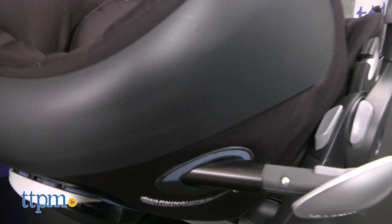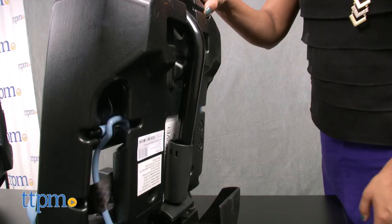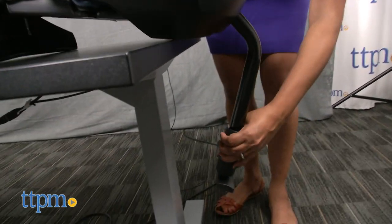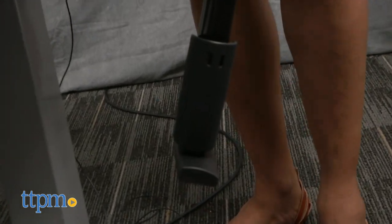You can get more information about the telescopic LSP system on the Cybex website. The load leg is a great feature that Cybex includes — this is a solid steel bar that extends to the floor of your car to ensure that your baby and car seat won't budge in case of impact.